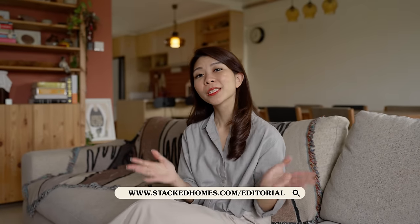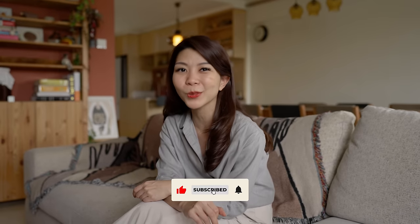Thanks for joining us today. If you like the interior of this home and you're on the lookout for a designer, you can reach out to them via the link in the description box below and stand to receive a $500 store voucher. Like, comment, and subscribe, and we'll see you in the next one.